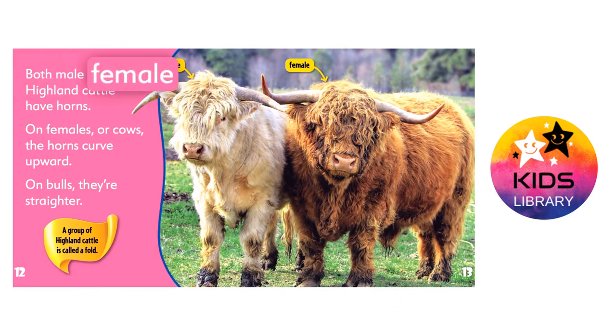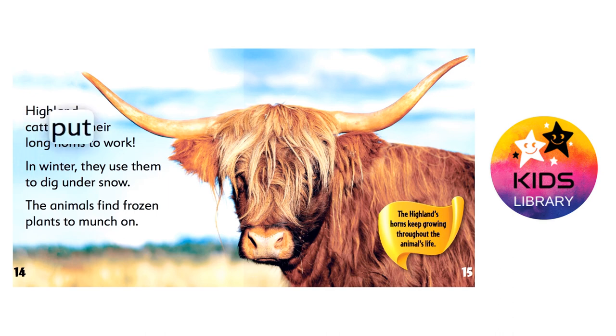Both male and female highland cattle have horns. On females, or cows, the horns curve upward. On bulls, they're straighter. A group of highland cattle is called a fold. Highland cattle put their long horns to work. In winter, they use them to dig under snow. The animals find frozen plants to munch on. The highland's horns keep growing throughout the animal's life.